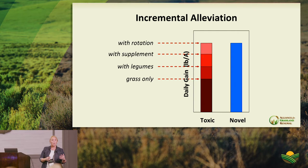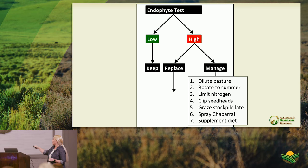If you can only convert certain fields, use novel endophyte strategically — as a hay supply to supplement animals grazing toxic fields, for spring calving cows to alleviate reproductive impacts, or as an earlier stockpile option. Graze novel stockpile first in October through December, allowing the toxic fescue stockpile's ergovaline to diminish, then graze it later in the season.